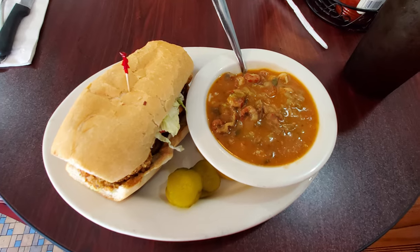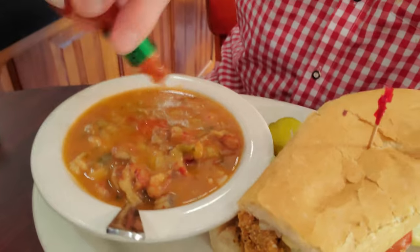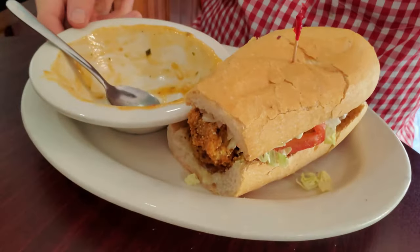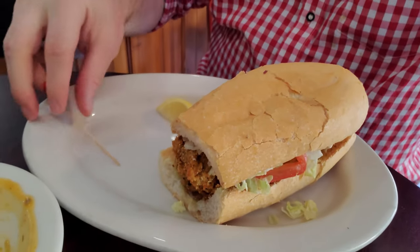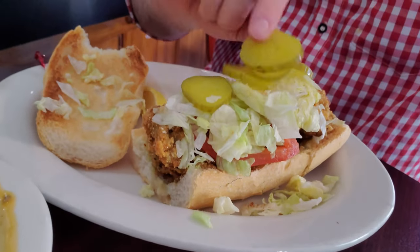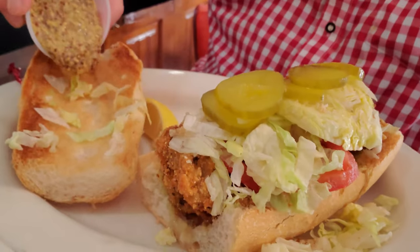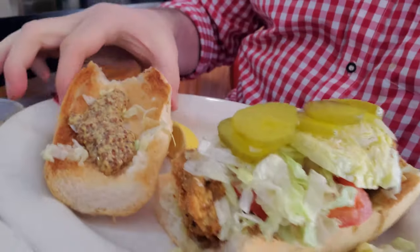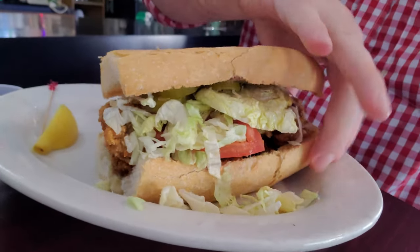My next meal was crawfish étouffée with the garlicky fried oyster po'boy. We're going to add a little Tabasco sauce to the crawfish étouffée because you always need Tabasco on your étouffée and gumbo — it's just a known fact, the way the world works in New Orleans and Louisiana. It looks fantastic. I completely destroyed it. It had a little more rice in it than I would have liked, but still fantastically delicious étouffée. I also requested Creole mustard for the po'boy — they forgot again, but this time they actually brought it when I asked. They seemed to forget my mustard three times in a row. Other than that, everything was fantastic.